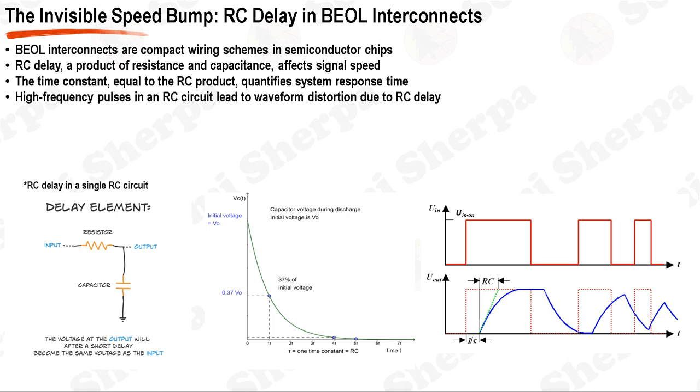In the realm of semiconductor devices, back end of line (BEOL) interconnects play a crucial role in the overall performance of the chip. These interconnects, essentially the wiring schemes within the chip, are becoming increasingly compact with each technology node. This miniaturization, while beneficial for the overall chip size, leads to an undesired increase in the resistance-capacitance (RC) delay in chips. RC delay is a fundamental concept in electronics, representing the delay in signal speed through a physical gate or wire.